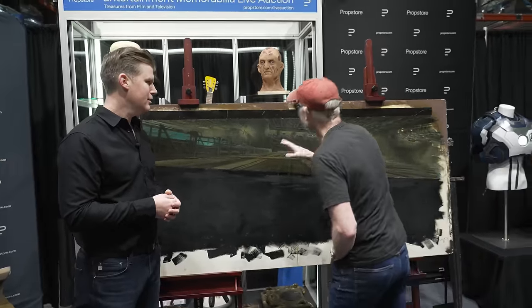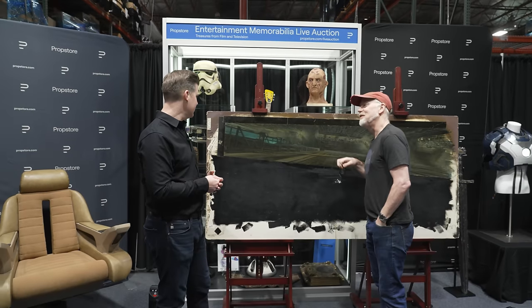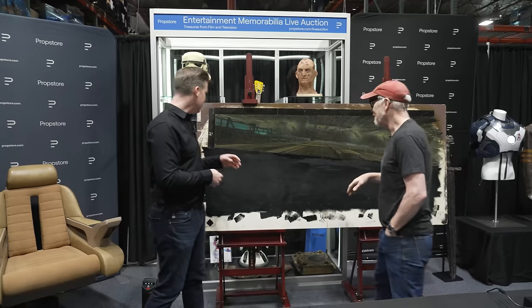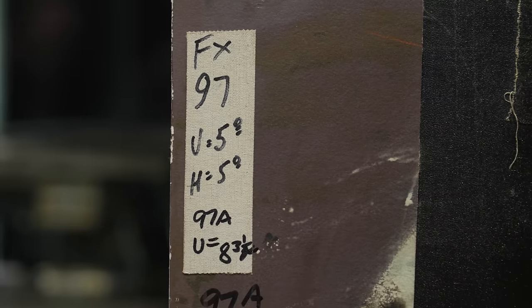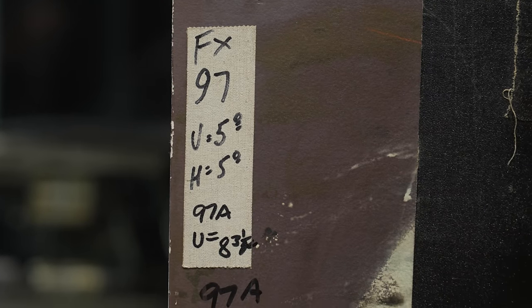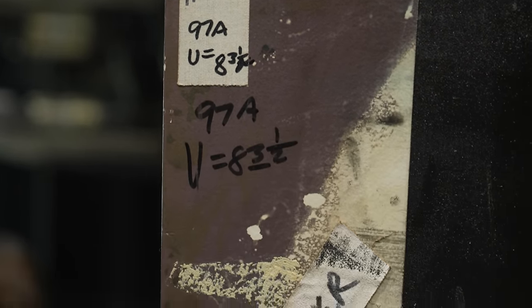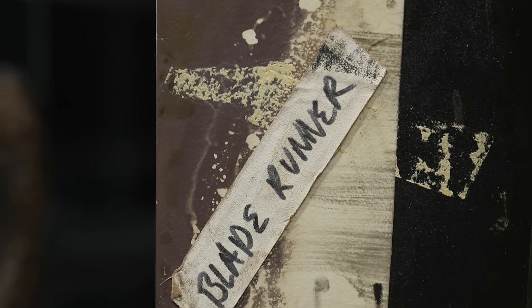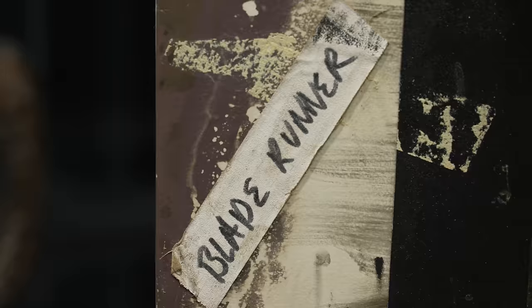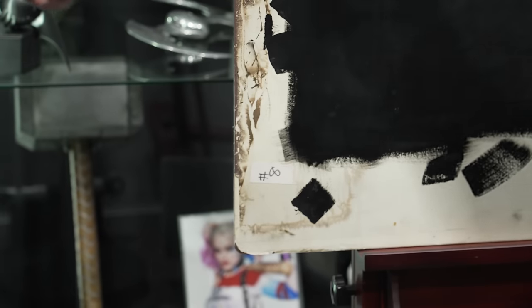Nothing makes me happier than looking at matte paintings up close, because you're like, what's that detail? Oh, it is a splotch of blue next to a splotch of white. I also love these little tech notes over here — FX 97, which is probably the shot number. And then V and H — V equals 83 and a half, maybe inches the camera is from the piece. I love Blade Runner. All of those artifacts of the piece around the periphery are lovely.